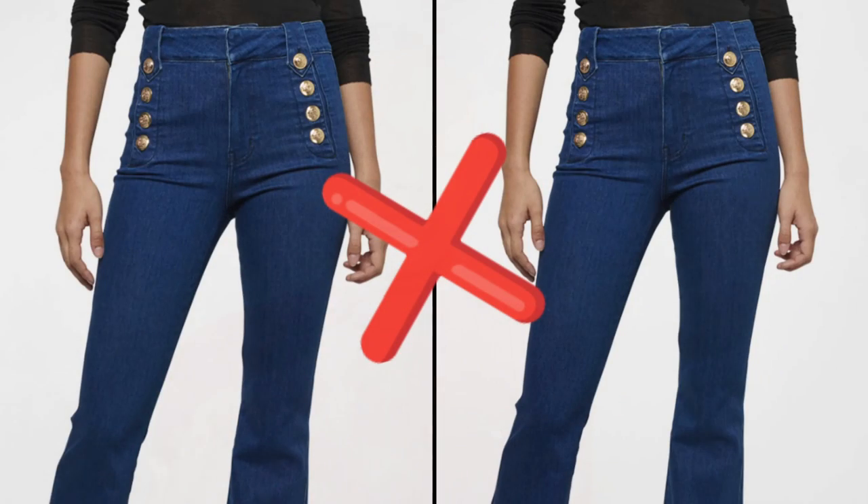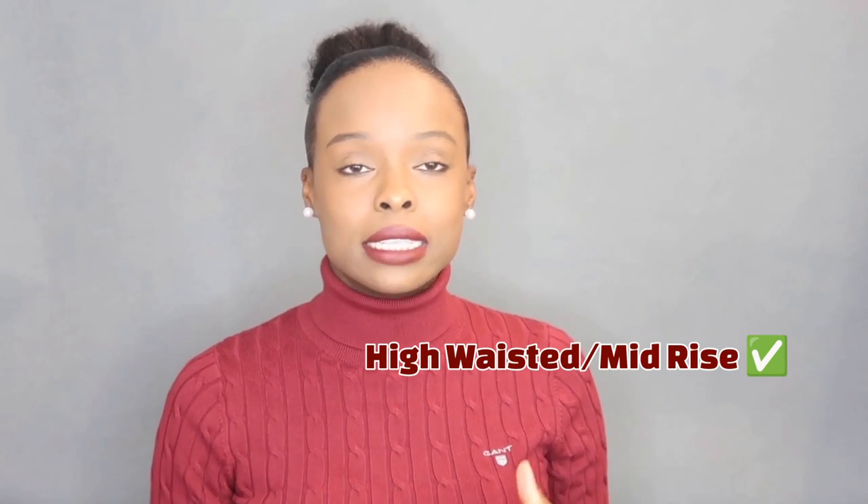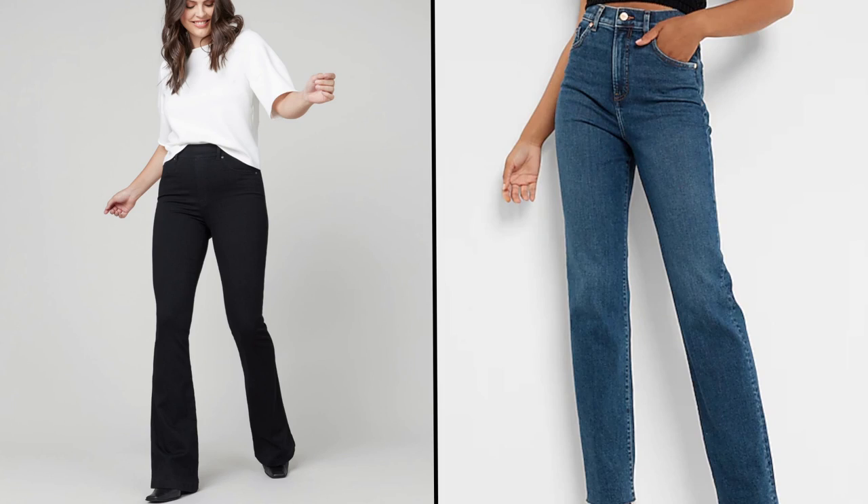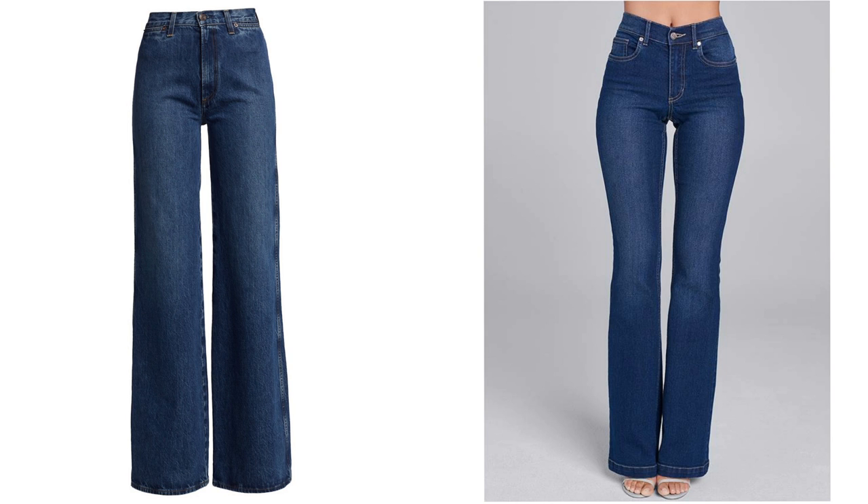When it comes to jeans or pants, you don't want anything with embellishments. You want to keep it simple, sleek, and elegant. You'd go for high-waisted or mid-rise pants and jeans. The cuts that look nice on this body type are boot cut, straight, wide-legged, and flared jeans. If you don't want to draw attention to your lower body, you could always go for darker bottoms.